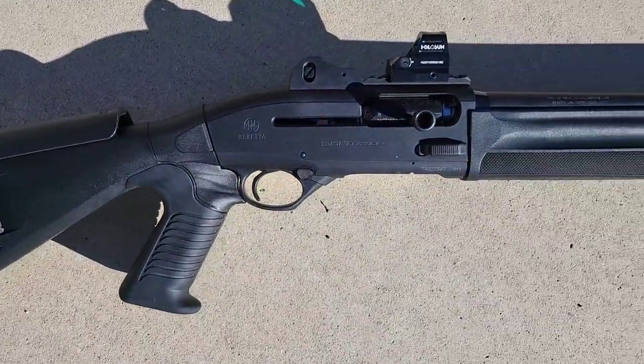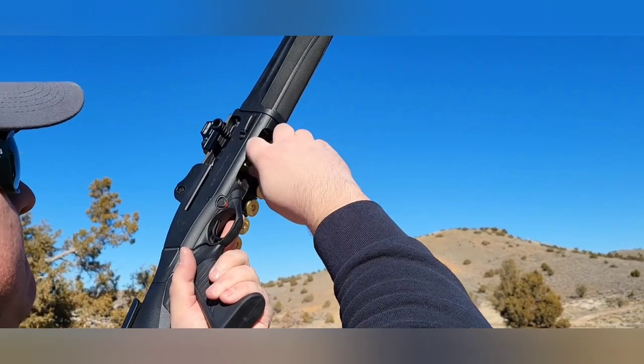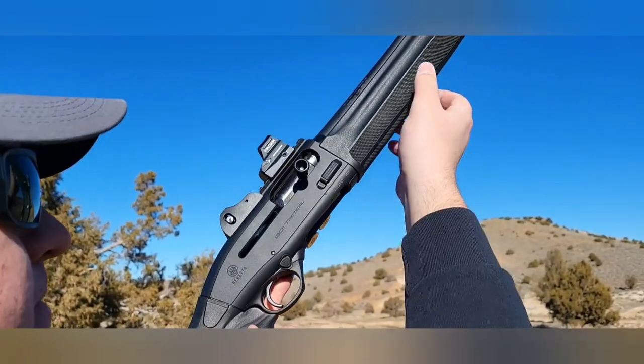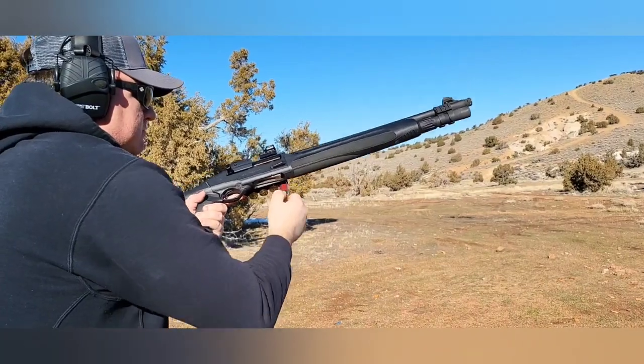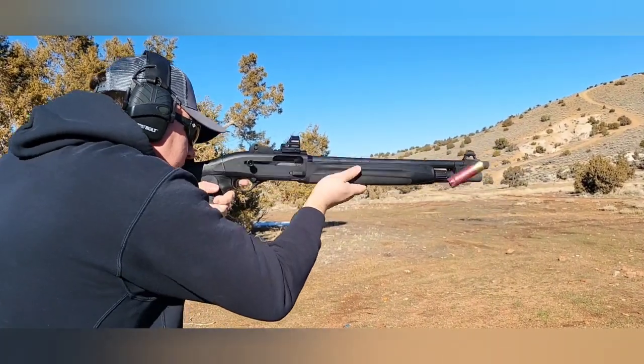Here's my Beretta 1301 Tactical. Got about 2,000 rounds through it, and I've never actually cleaned a gun, and I've only lubed it once when I first got it. Still runs like a champ, not sluggish at all — it's pretty dry at this point, pretty dang dirty, but it still runs any ammo that I've ever given it, from the lowest brass to the highest slugs.